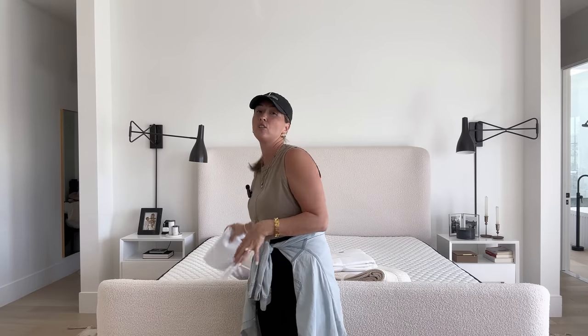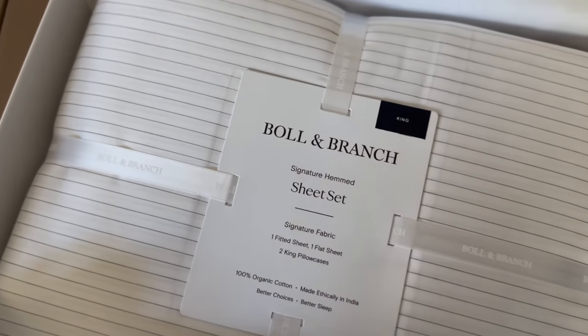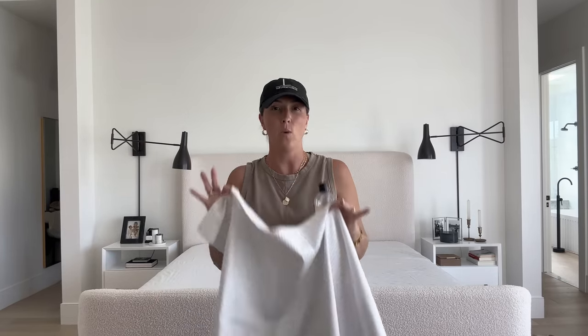This is their signature hemmed sheet set, right out of the beautiful gift-ready packaging. I've also got their duvet cover and their waffle blanket. Before I show you what this looks like on my bed and specifically how I make my bedding look effortless and easy, I have to wash all of these first. I just took everything out of the dryer — freshly washed, and it all gets better with a washing and drying.